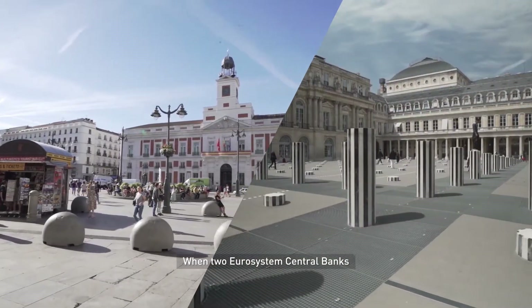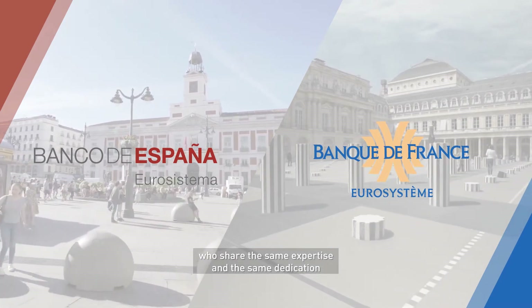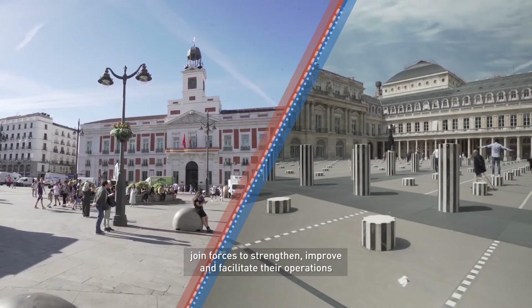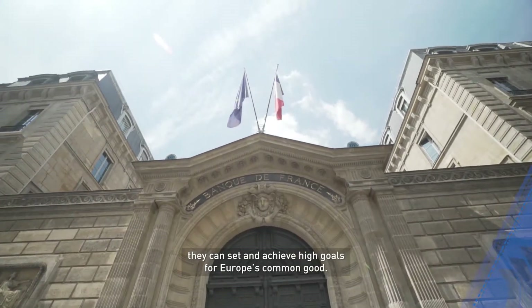When two Eurosystem central banks, who share the same expertise and the same dedication, join forces to strengthen, improve and facilitate their operations, they can set and achieve high goals for Europe's common good.